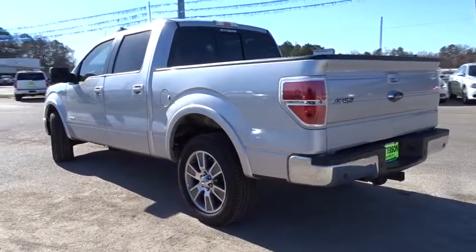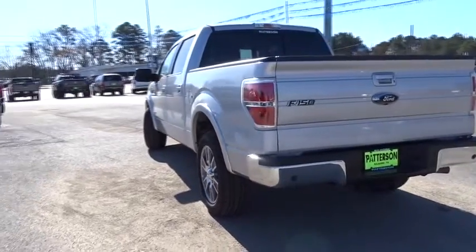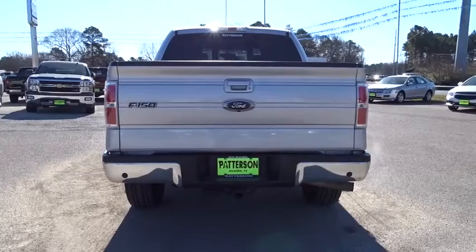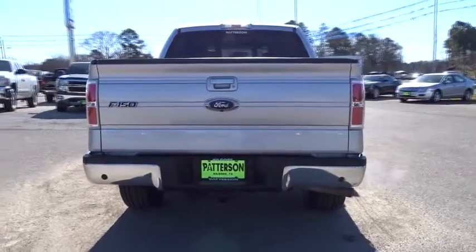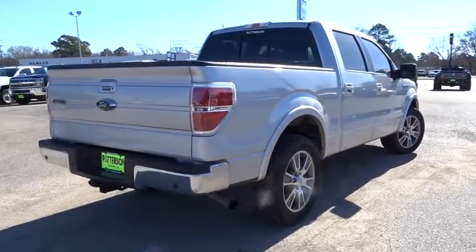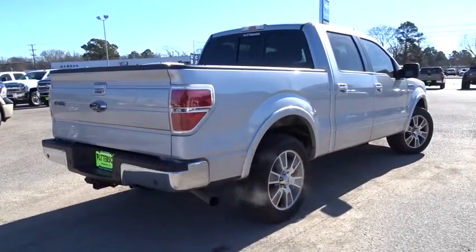Bluetooth, driver airbag, power steering, driver lumbar, adjustable steering wheel, cruise control, front floor mats, four-wheel disc brakes, aluminum wheels, four-wheel ABS, auto-off headlights, premium sound system, rear defrost.